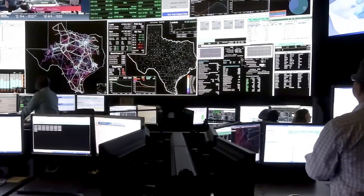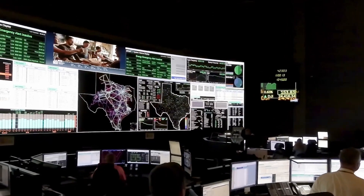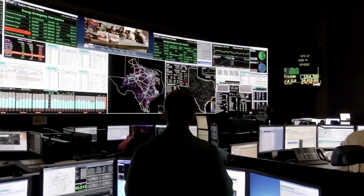Jimmy Hartman, Director of Control Room Operations at ERCOT. A typical day for a control room operator — we come in, we study what's going to happen during the day, at the same time as we're monitoring what's happening in real time.